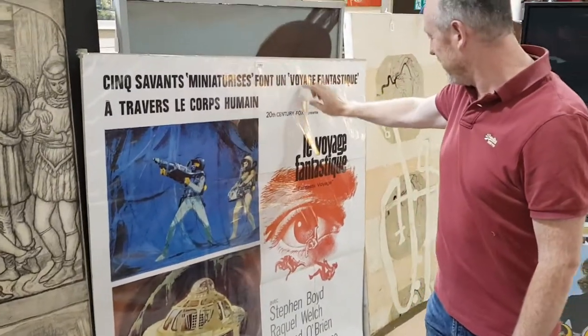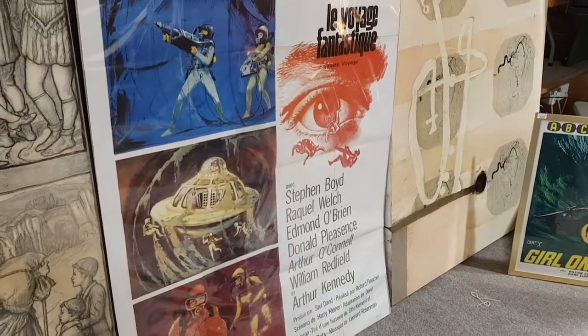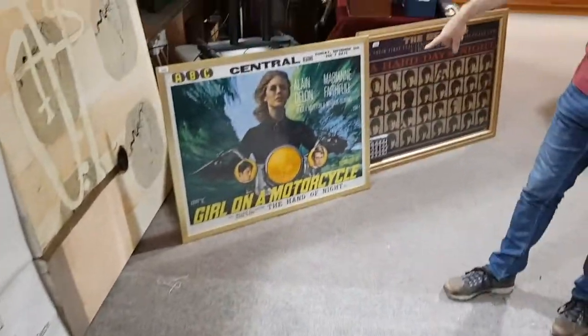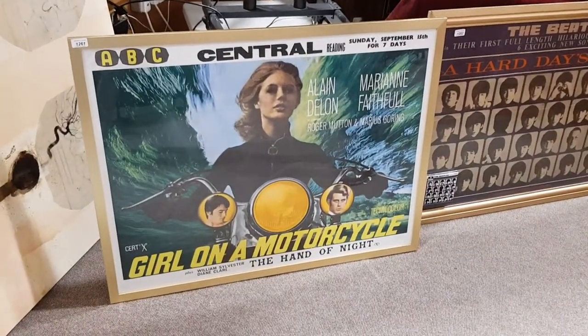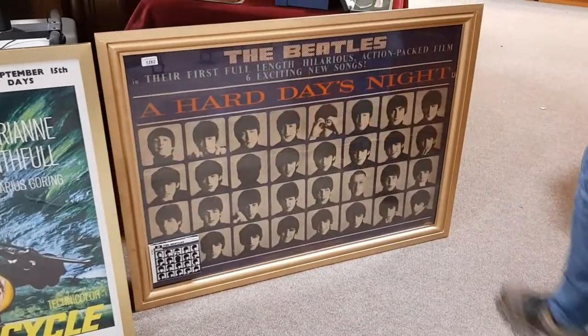Then we move on to film posters — Raquel Welch in Fantastic Voyage, a great poster. There's an X-rated one here: Marianne Faithfull in Girl on a Motorcycle, quite a rare film. And the Beatles, A Hard Day's Night.